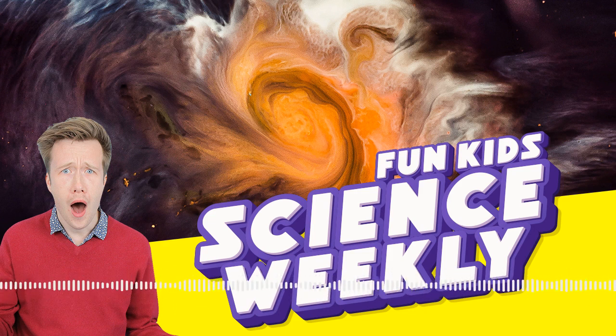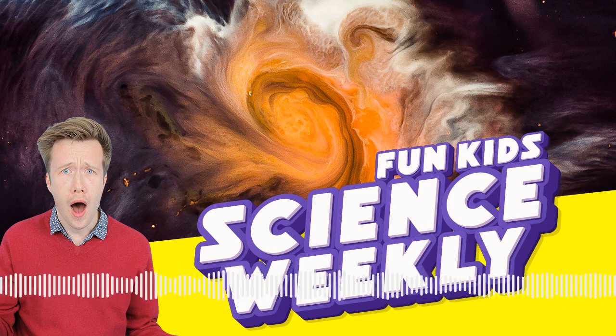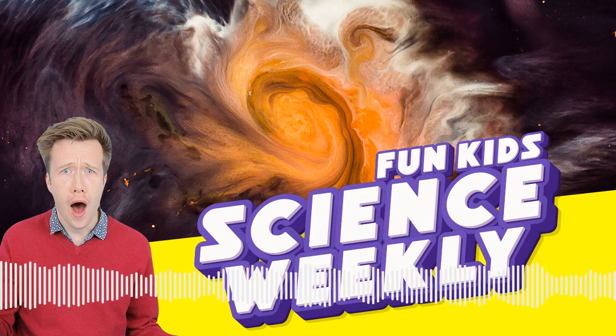Thank you so much David Lindo for joining us. It's time for this week's Dangerous Dan where we look at the most mean and cruel things in the universe. This week it's all about one of the fiercest foods in the world. The Carolina Reaper is the world's hottest chili - officially. Do you ever have chili peppers on your pizza? Maybe it sets your tongue on fire a little bit.